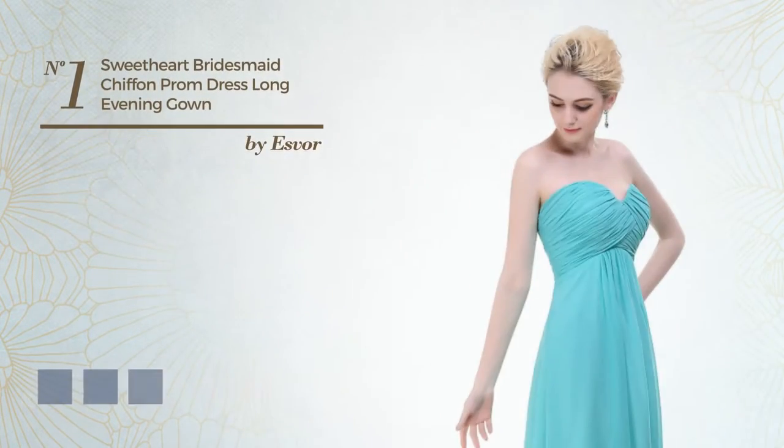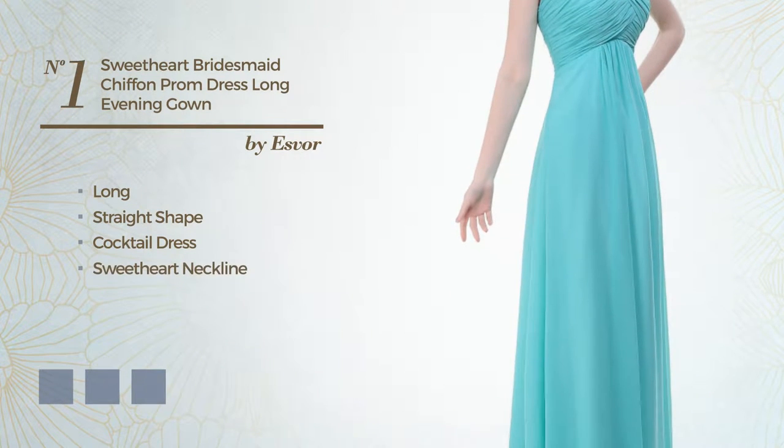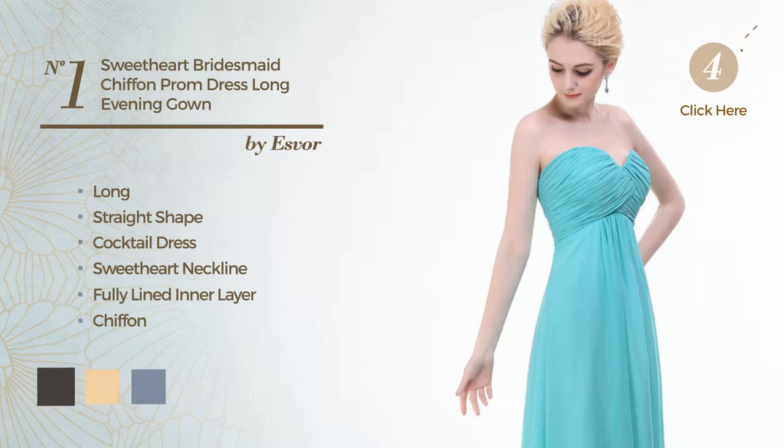Number 1. A lovely long straight cocktail dress, featuring a sweet heart neckline, as well as a fully lined inner layer, made of smooth chiffon. Available in 14 color variations, like black ink, deep champagne, and purple magic.